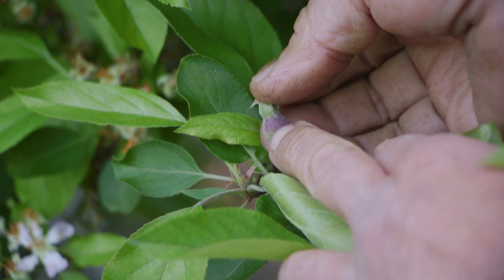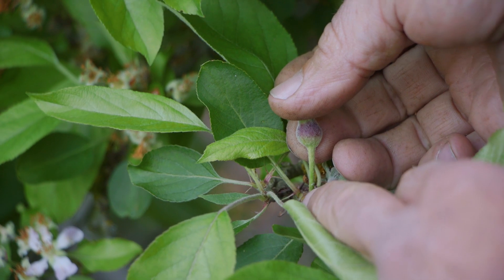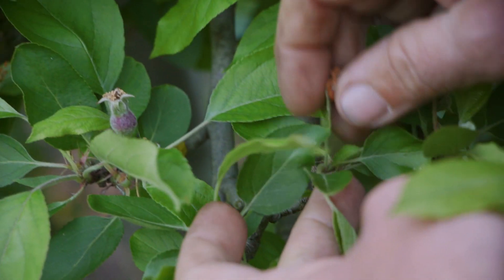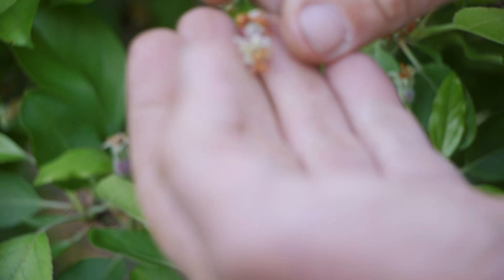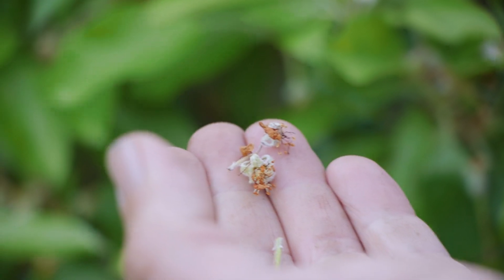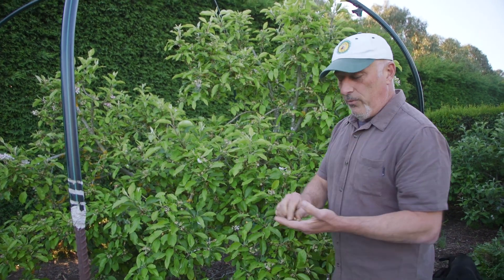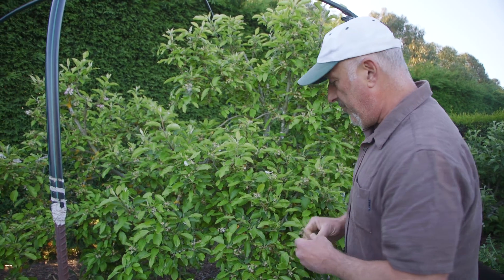Here's an example of a fruit that has actually set and is starting to grow — you can see it forming already. That's the blossom end of the fruit there, connected to the plant. Whereas around here, a lot of the other little ones are all just falling off. So don't be too alarmed — whether it's apple, pear, or plum, it will thin itself out on its own if it can't keep them all.